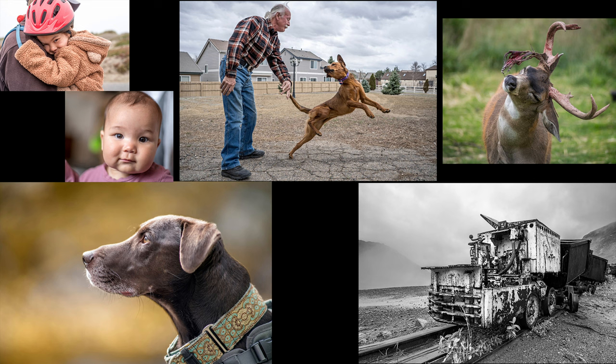Hey everybody, welcome to the portfolio judging video. I think it's only fair that if I'm going to judge your portfolios, I give you my portfolio that I would have submitted for this contest, for all of these contests to judge yourselves. So we're going to start here with the familiar unfamiliar submission I would have sent in.